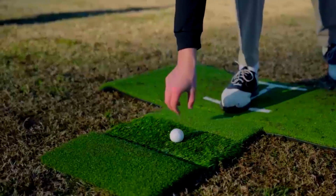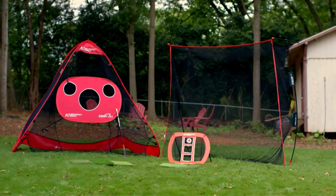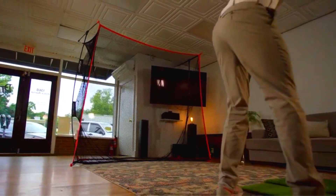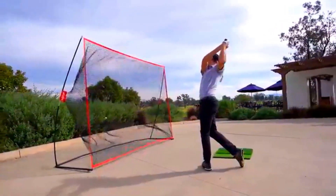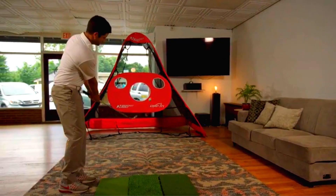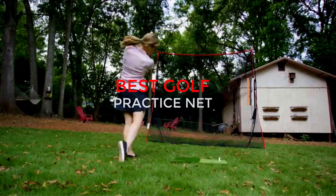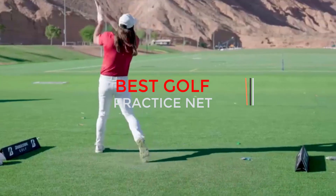Discover the ultimate solution for perfecting your golf game with the best golf practice nets. Designed to enhance your skills from the comfort of your home or backyard, these nets offer a safe and efficient way to practice your swings and shots. Whether you are a seasoned golfer or a beginner looking to improve, these top-rated practice nets provide the ideal platform to refine your technique and achieve your golfing goals.